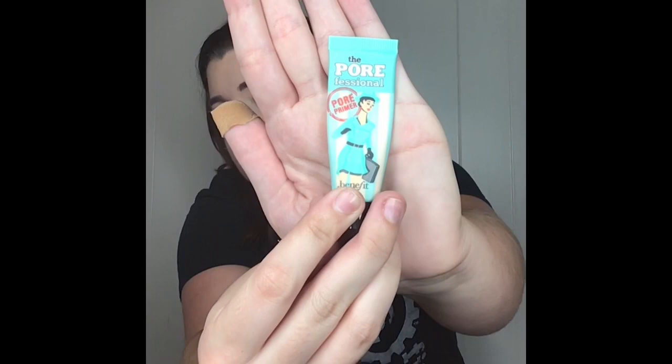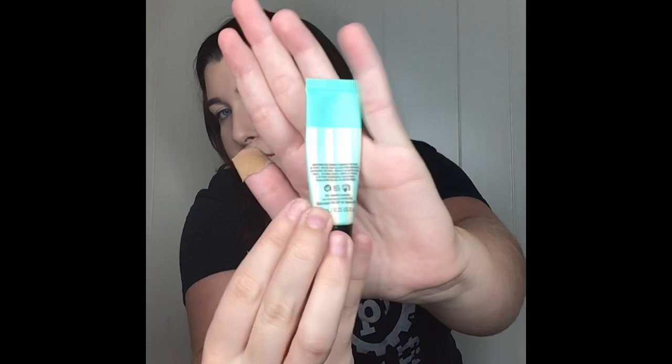Then I use the Pore Professional Pore Primer — it looks like this, sorry for the bandaid. I got it from Ulta, it was $12. They have a medium size and a large size so I just got this to try it out and I love it. It smells good, looks really nice, goes on really well — it looks tan when you put it on but when you rub it in it goes to your skin color. It just comes in that one color.